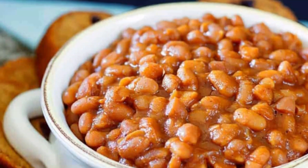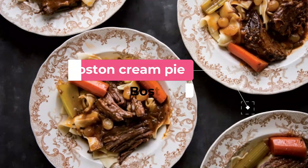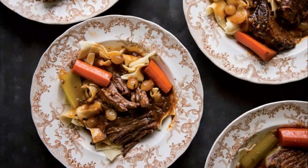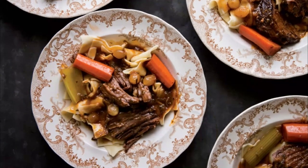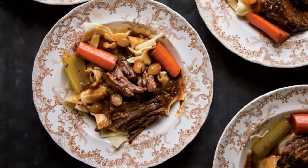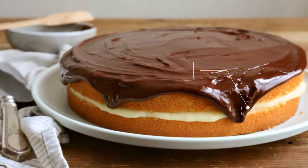The dish is traditionally served in a small crock. Number two: Boston cream pie. As the story goes, Omni Parker House is the birthplace of this dessert, which identifies more as a cake than a pie. Sweet custard is layered between yellow butter cake and glazed with chocolate.